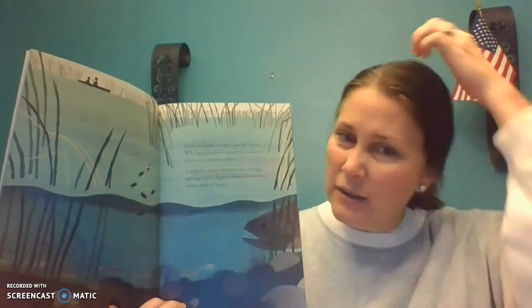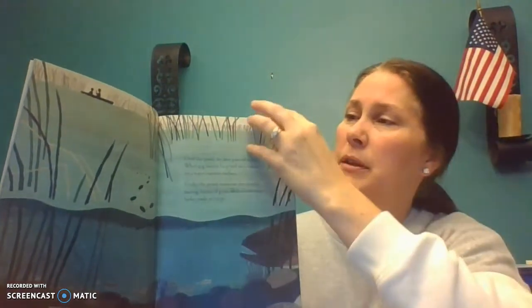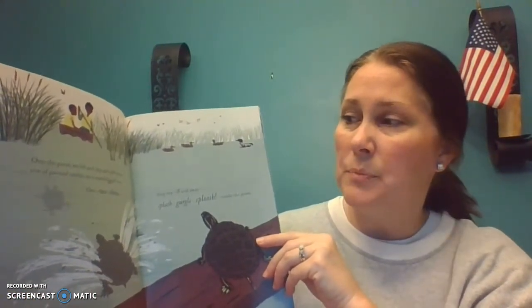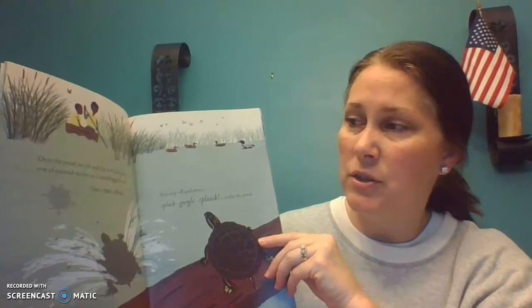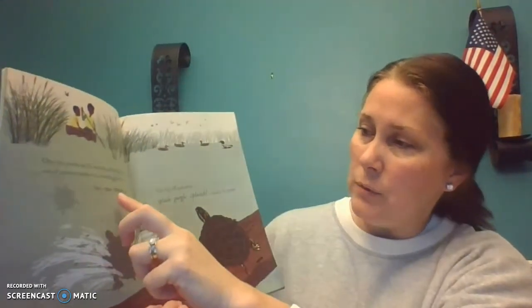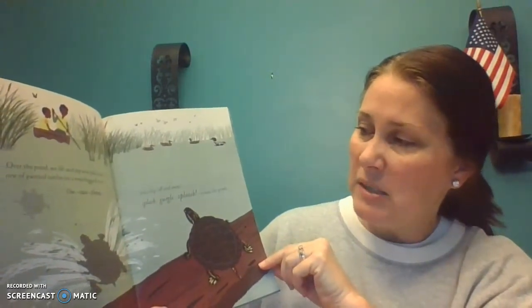I see him. He looks like he's ready to take a bite out of something. Over the pond, we lift and dip and pull past a row of painted turtles on a waterlogged tree. One, two, three. They slip off and away. Splash, gurgle, sploosh under the pond.